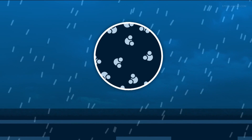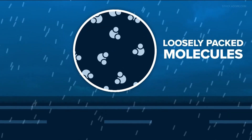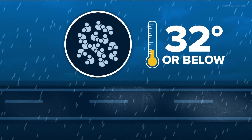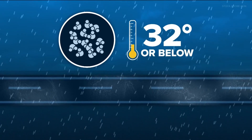First, understand that when water is in its liquid state, like rain, the molecules are loosely packed. Whenever water reaches the freezing point of 32 degrees or below, the molecules are then packed more tightly. Now on roads, this causes a big problem.